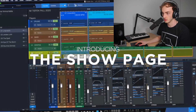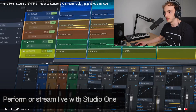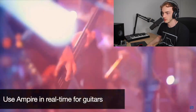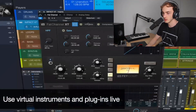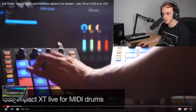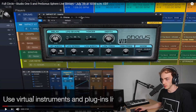The show page — so that's what we thought was coming. Oh yeah, we've got like a clip launcher here. Use Empire in real time for guitars. What's that on your chorus plugin? Oh yes, her chorus looks different as well.